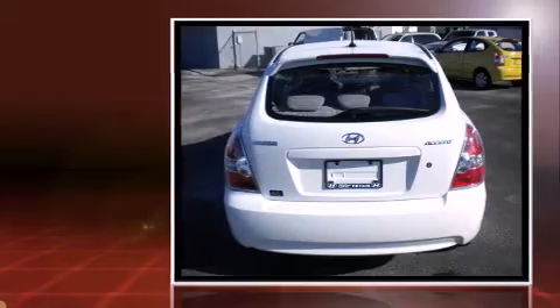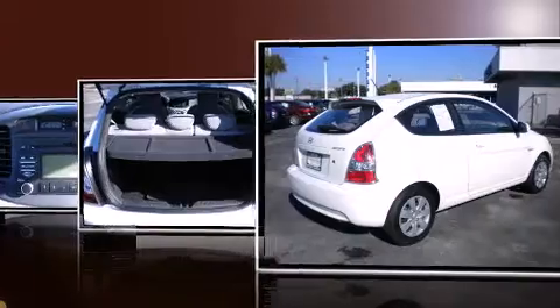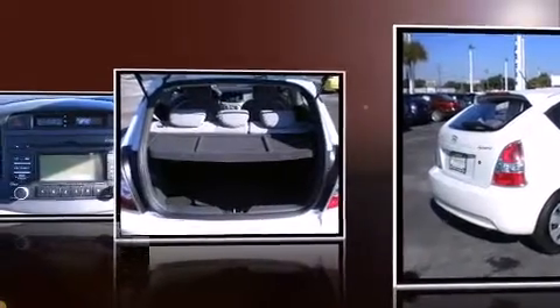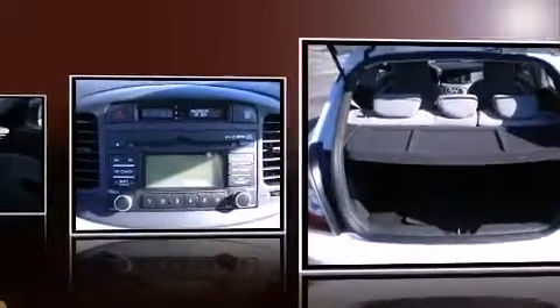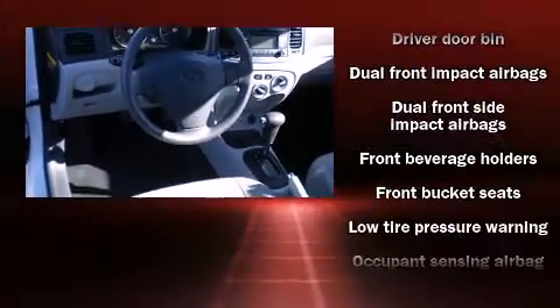Hyundai prioritized fit and finish as evidenced by a tachometer, variably intermittent wipers, and a split folding rear seat. Storage solutions are integrated throughout the interior, demonstrating thoughtful attention to detail.